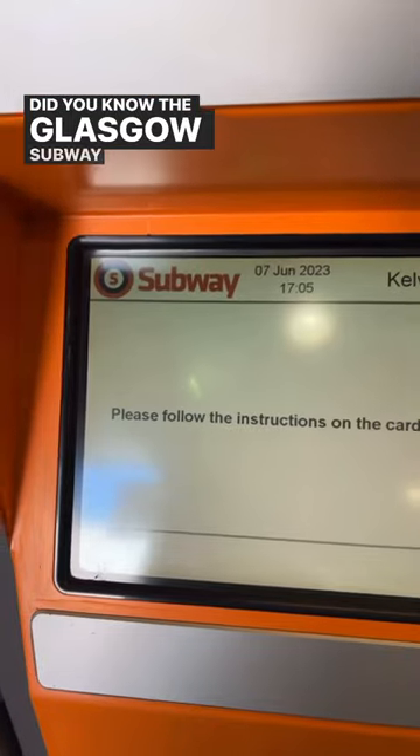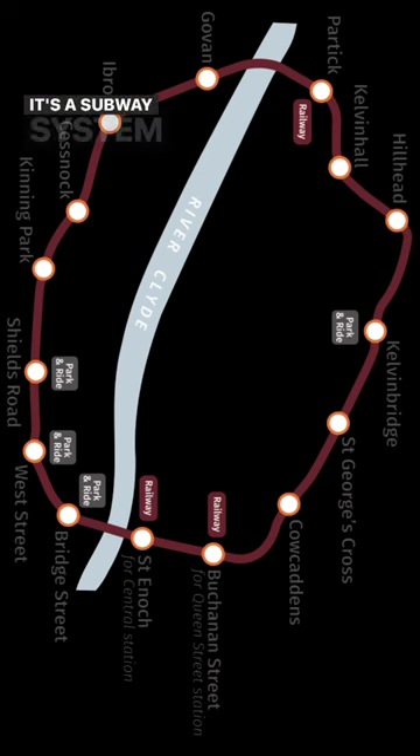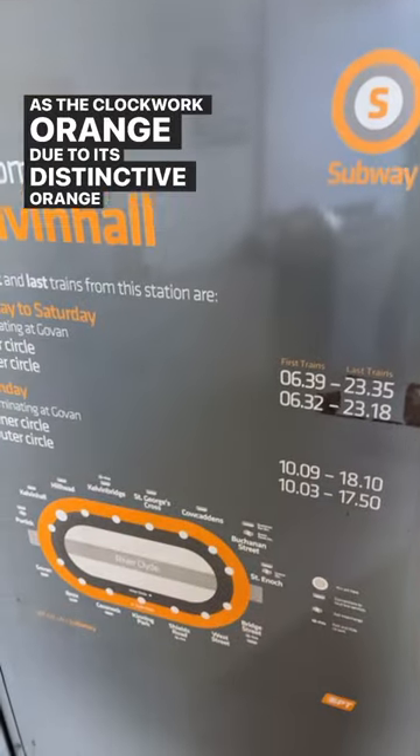Did you know the Glasgow subway is a circular railway line that runs in both directions? It's a subway system that runs underground and is also known as the Clockwork Orange due to its distinctive orange livery.